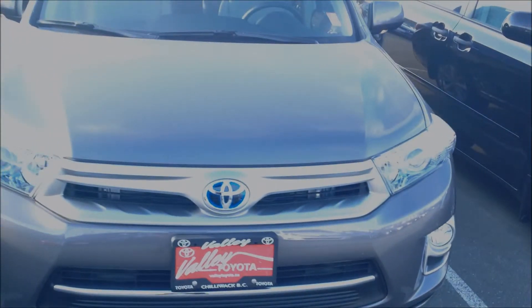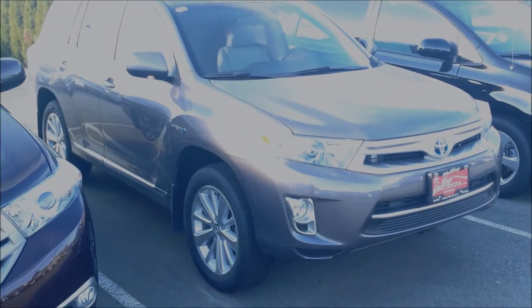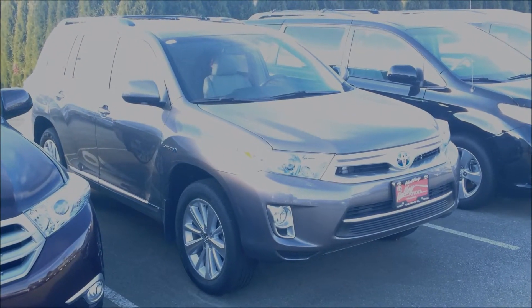Let's walk around this side so you can take one more look at it without the glare. We're located in Chilliwack. If you have any questions on this particular Highlander, feel free to email us at sales@valleytoyota.ca or phone us on one of our toll-free lines.